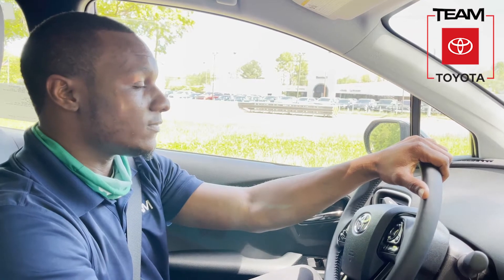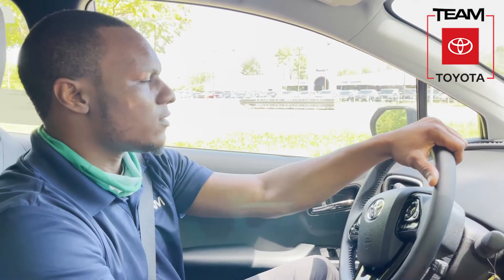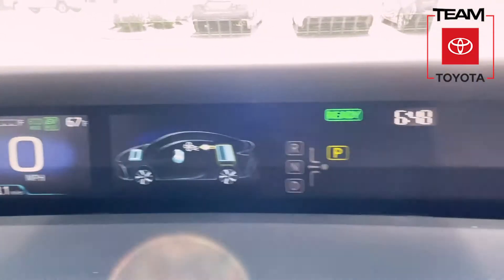One good thing about this vehicle — you get almost up to 100 to 130, 133 miles to the gallon on this one, a fuel charge. It takes about five hours on a 120-volt to charge, and then about two and a half hours on a 220 full charge.